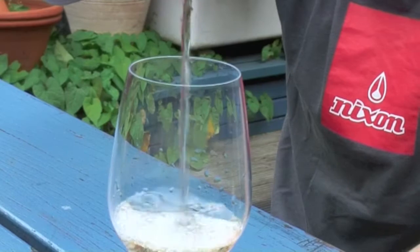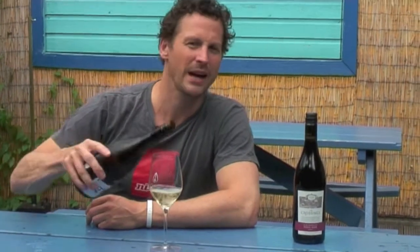Majestic do this — I had it at their tasting. I just put 'excellent.' I keep my notes very simple these days. This stuff is from Marlborough, this Pinot Gris.